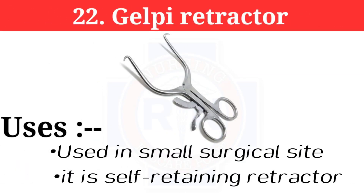Number 22: Gelpi retractor. The Gelpi retractor is used in small surgical sites. It is a self-retaining retractor.